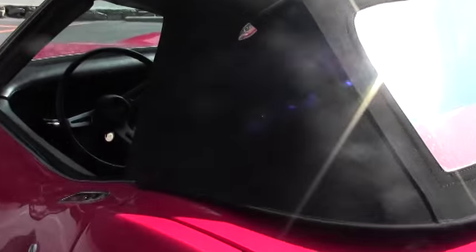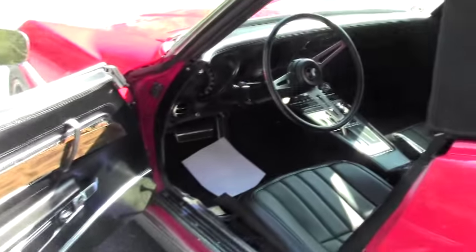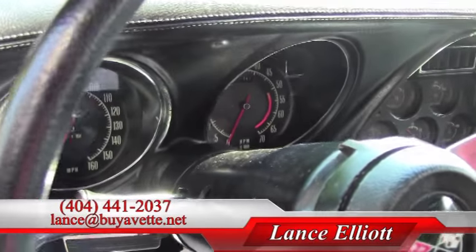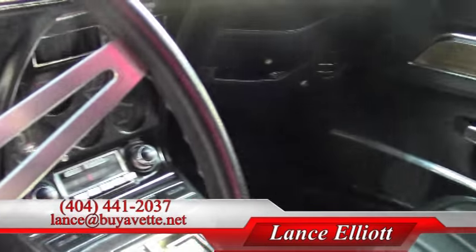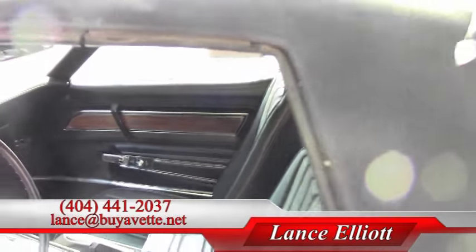You better hurry and call me at 404-441-2037 before somebody takes this car home — and that person could be me. Have a great day and I hope to see you soon. If you want to email me, my email is Lance at buyvet.net. Again, my cell phone is 404-441-2037. Thanks for watching.